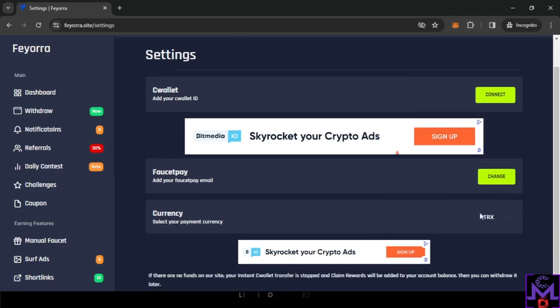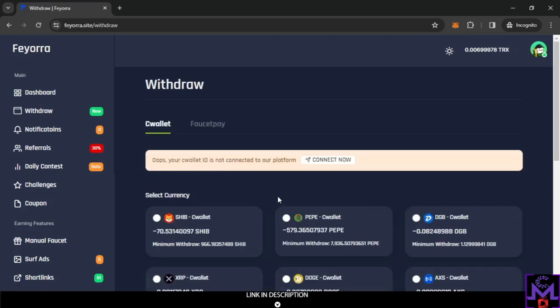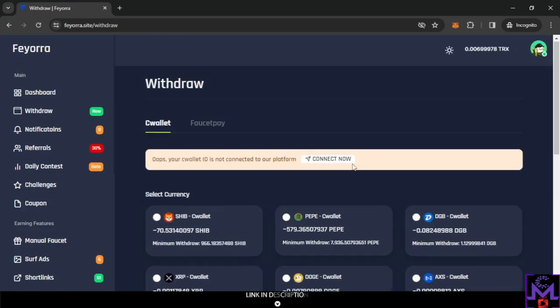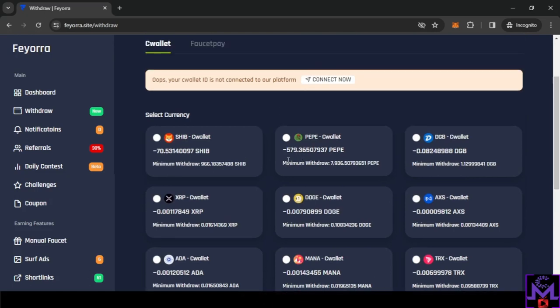Once set up, you can change your preferred earning currency anytime. Select any coin you want to earn — when you work on the website, you get paid in that coin. But you're not locked in; you can withdraw to any coin you want. For example, if I have TRX and try to withdraw, it shows me the equivalent in all coins — instead of 0.007 TRX I could get 70 Shiba or 579 PP.